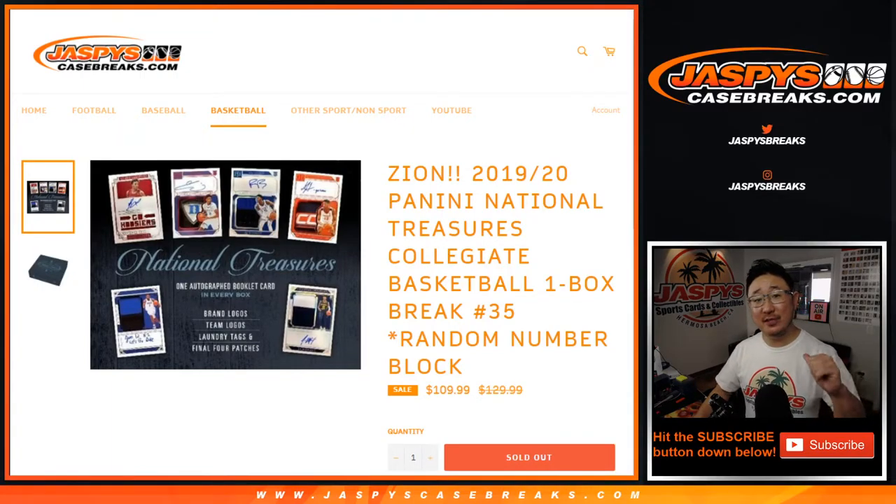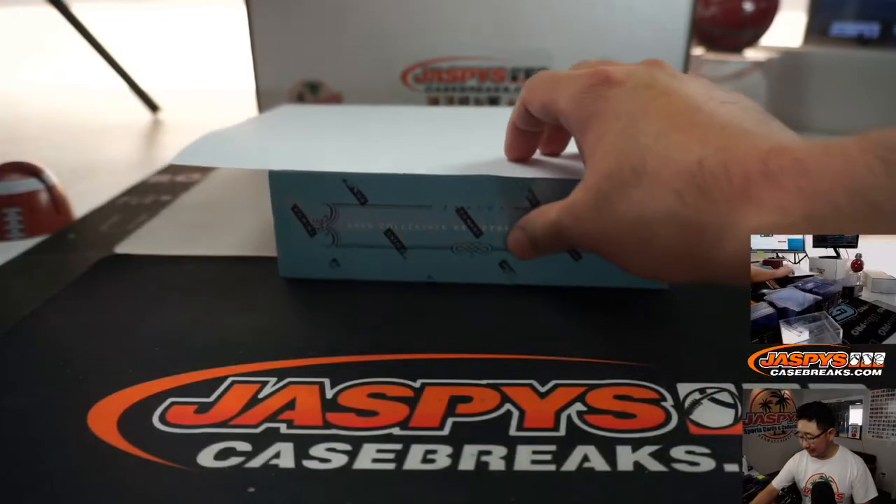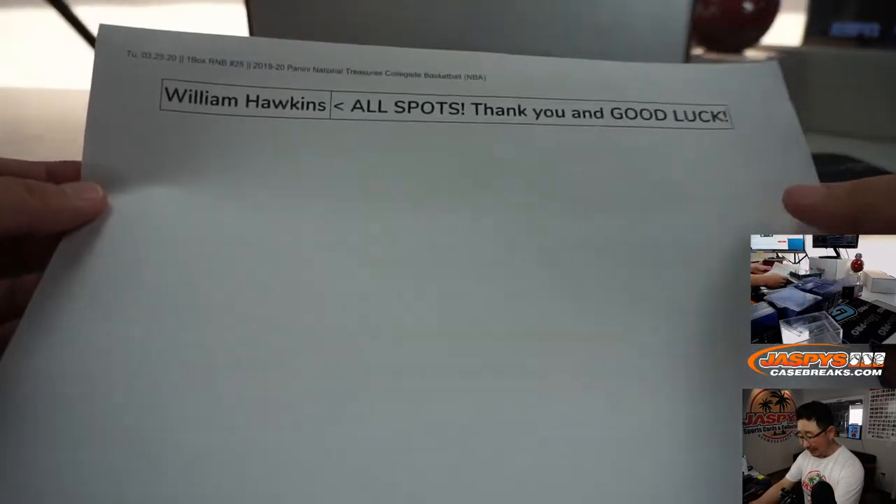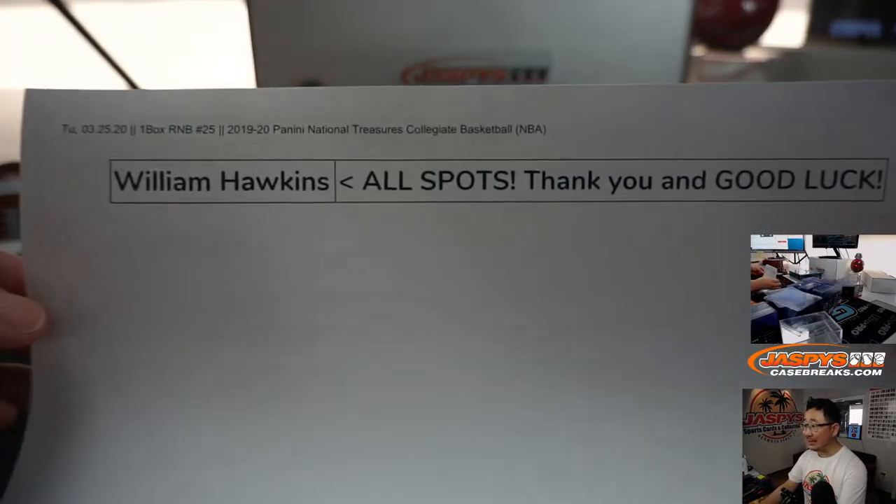Hi everyone, happy Wednesday. Joe for jazpyscasebreaks.com coming at you with a one-box random number block break of 2019-2020 Panini National Treasures Collegiate Basketball. Random number block number 35. We've done a lot of these. You're like, Joe, why aren't you doing a randomizer? Well, because William bought all the spots in this break.